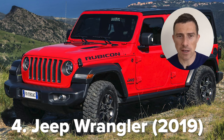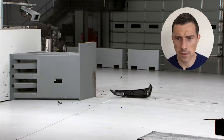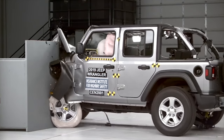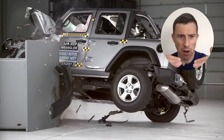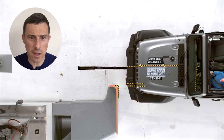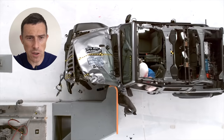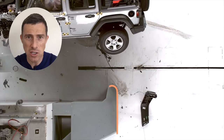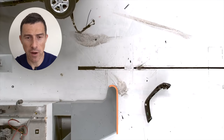Now we have a Jeep Wrangler from 2019 — small overlap impact at 40 miles an hour. Modern car, should do alright. Oh dear. Passenger cell is still intact, but what's happened is because this car has a rigid axle, that front wheel sheared off and the rigid axle moved around, which caused the car to flip. You can see the wheel get knocked off, pushed underneath, and the axle flips the car over. So if it had normal independent suspension rather than being an off-roader, it wouldn't have flipped.